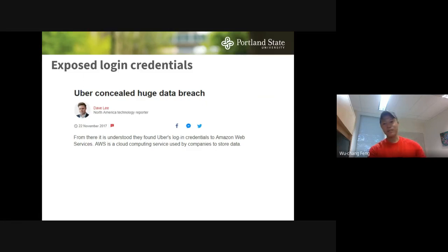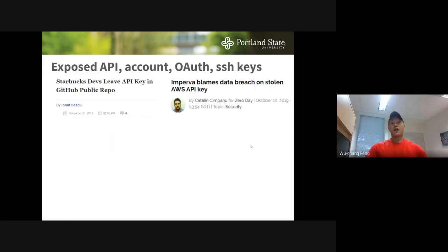We still have the old problem of usernames and passwords for accessing cloud resources — Uber's data breach resulted from exposed credentials. There's also the new problem of API keys, account keys, OAuth keys, and SSH keys. Starbucks leaked an API key in their GitHub repo. Imperva, a security company, lost track of their AWS API key — and you know the problem is bad when a security company has a security problem.